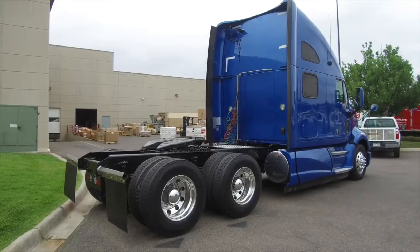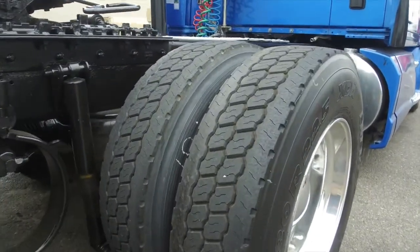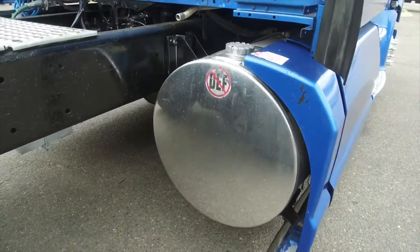The sleek blue paint job really makes this truck pop out on the road. You won't leave the lot without some nice tires, 225 low pros on the front and rear. This truck comes with two 120 gallon fuel tanks.